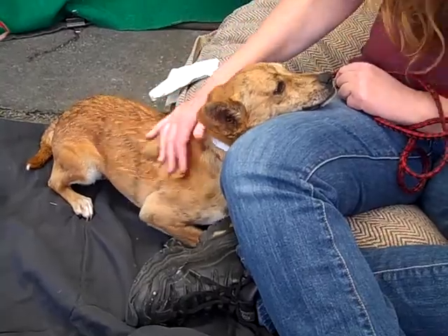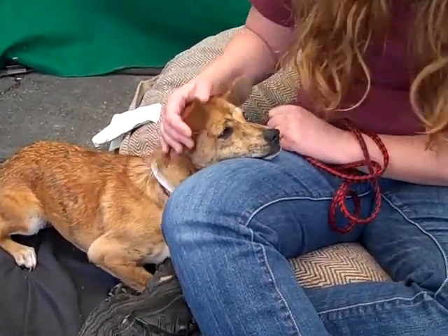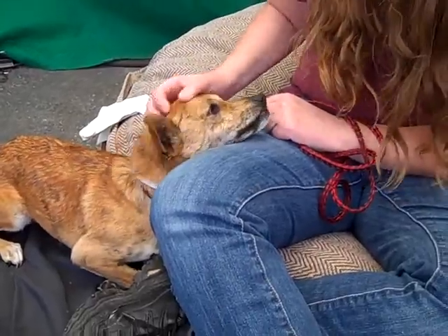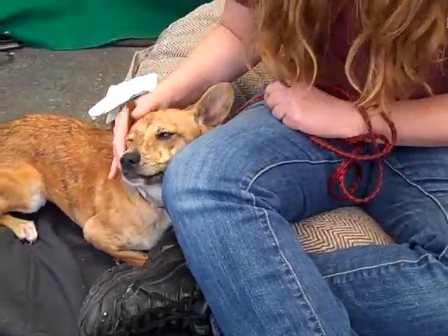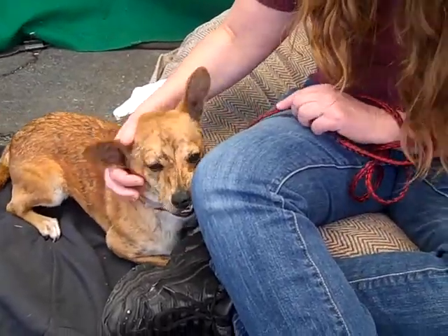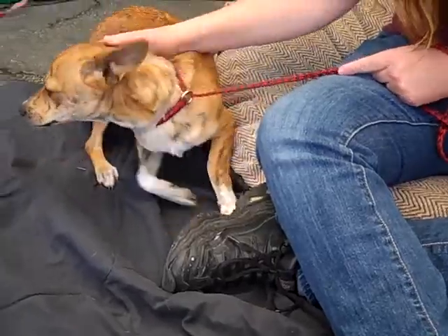He was a stray out of Baldwin Park. The main thing to say about Dexter is he's a puppy — he has no training whatsoever. He's very friendly, but he's timid. He's a little standoffish and a little worried. Everybody kind of worries him for a minute.